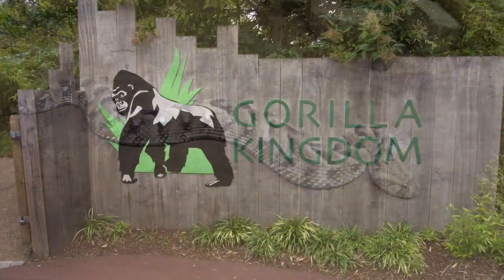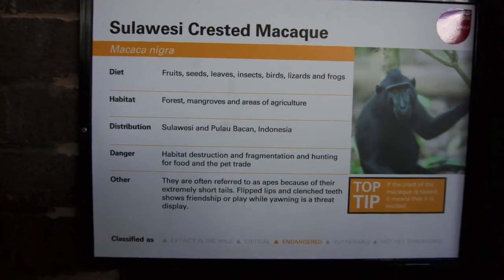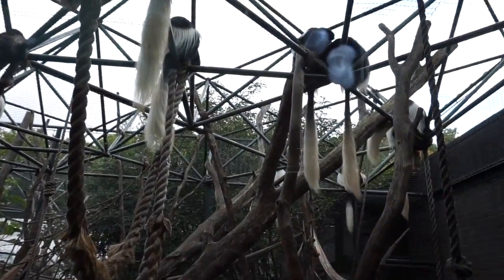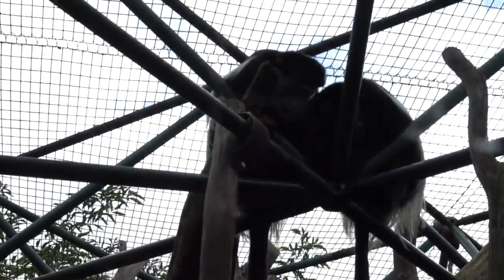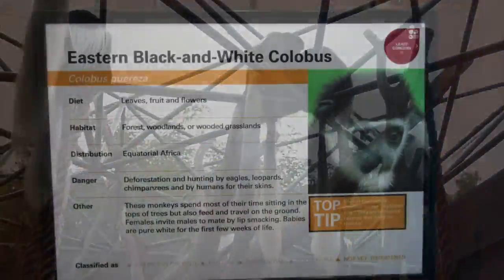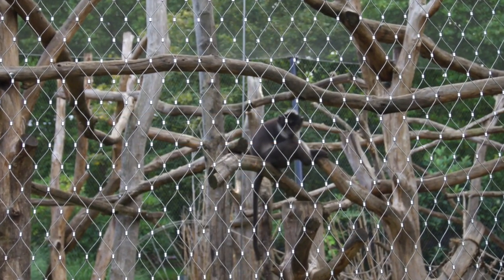Look at this — it's a green tree monitor. Look at this snake — a puff adder, seen many of these in movies, it's very chubby. The gorilla kingdom! Look at these little ones, they're so active, moving around and having fun. Look at these monkeys just lounging, hanging around up there — I like their tails with the white ends.